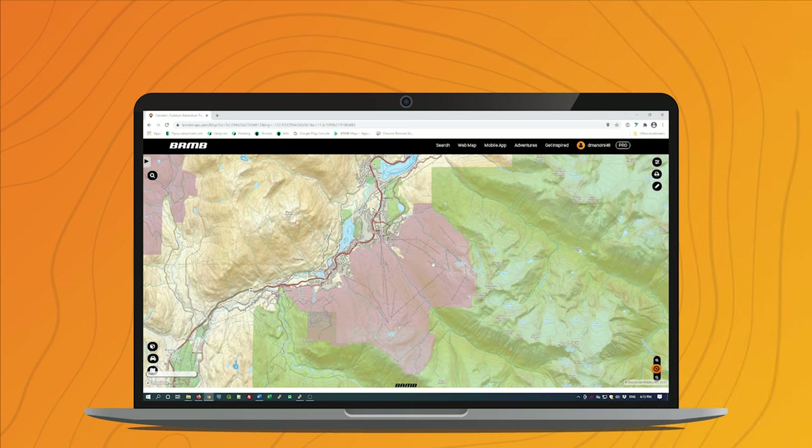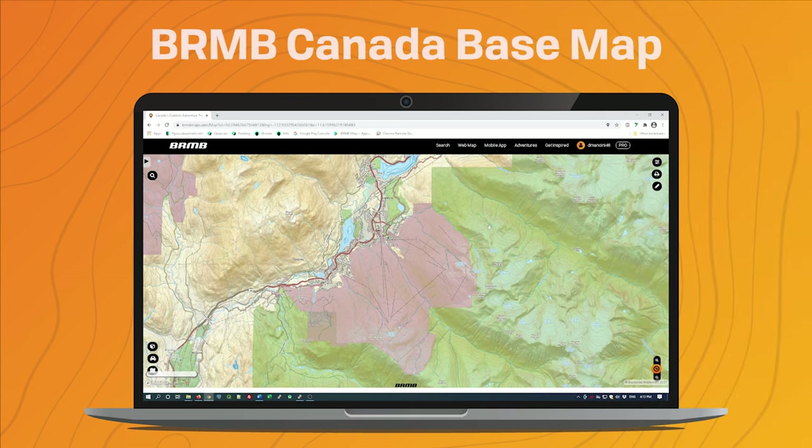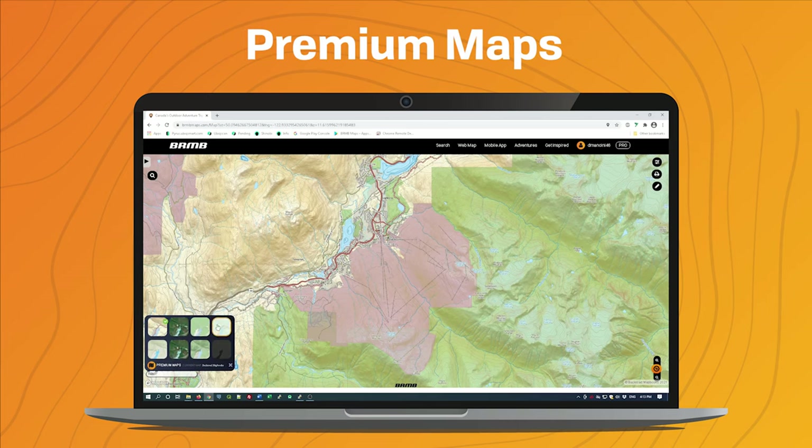To get started, we first have the Back Row Map Books Canada base map, which has all of the provinces and territories for all of Canada, combining all of the Back Row Map Books data in one base map. In the bottom corner, if I open up the premium maps, you can see the list of eight different maps that we offer.